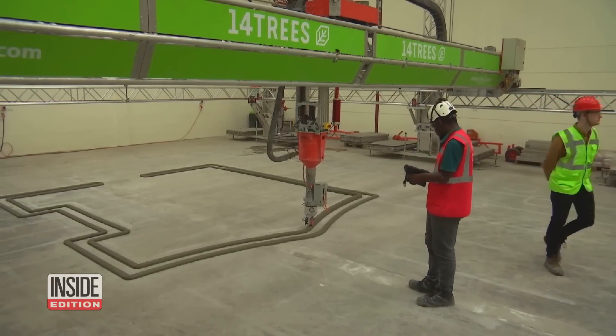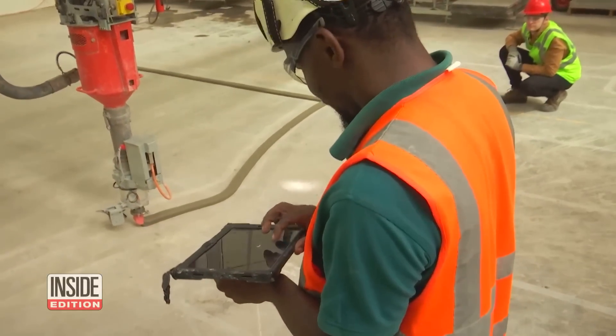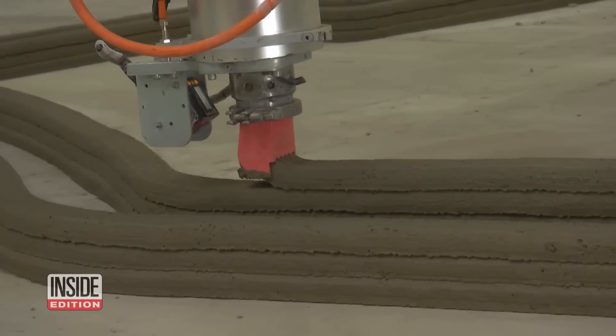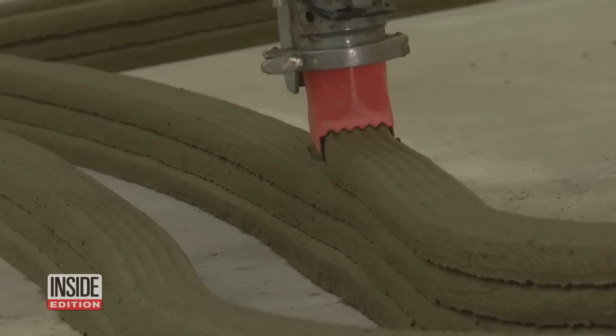The construction company 14 Trees uses a machine that layers special mortar to create concrete walls. The process to build these 3D homes is significantly faster than that used for traditional homes.